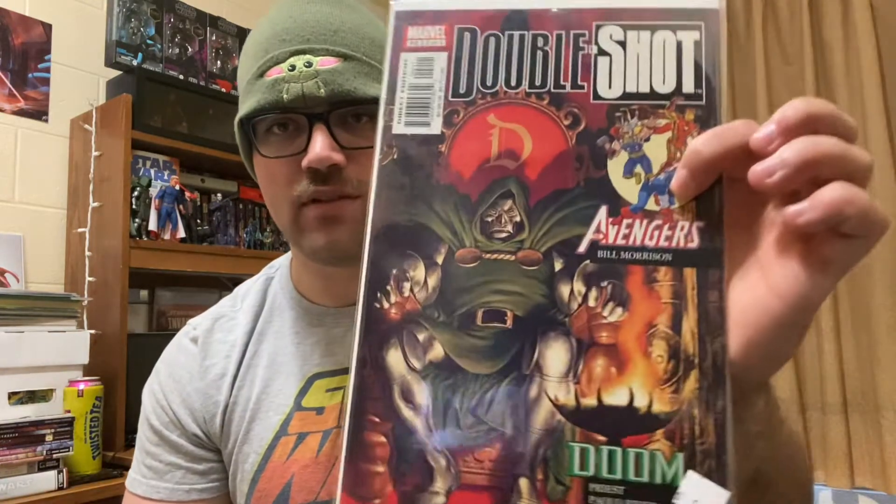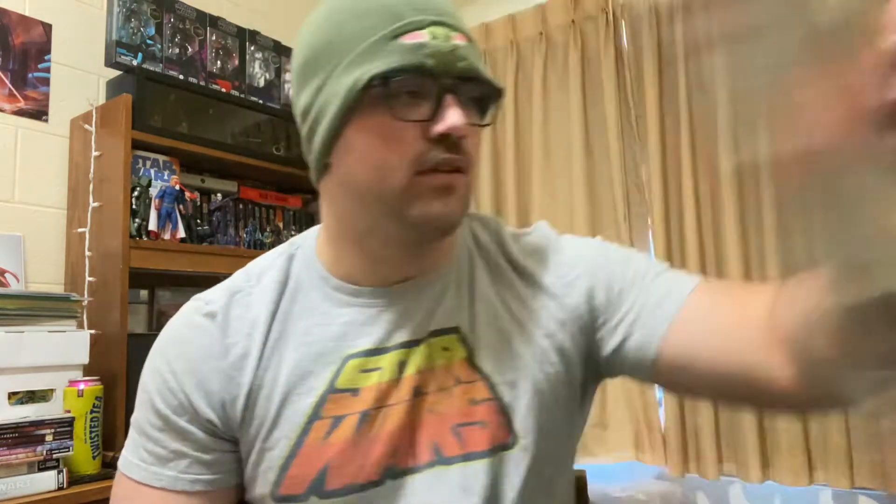I got this random book from this one guy. I got Double Shot number two — paid five bucks, it's a Doom cover. I don't know exactly what this is. I'll probably open it up and check it out, but just a cool Doom cover.